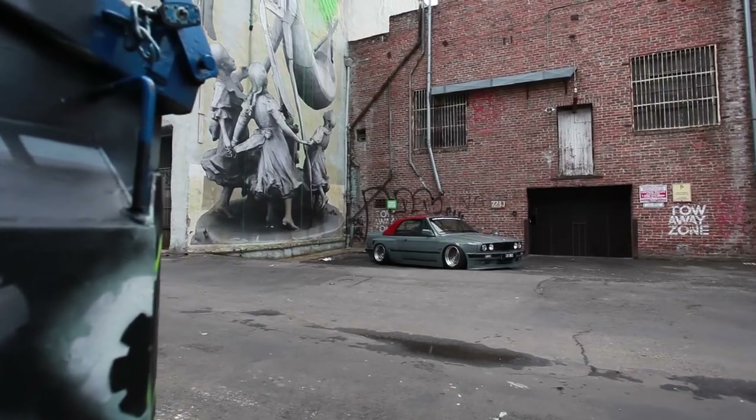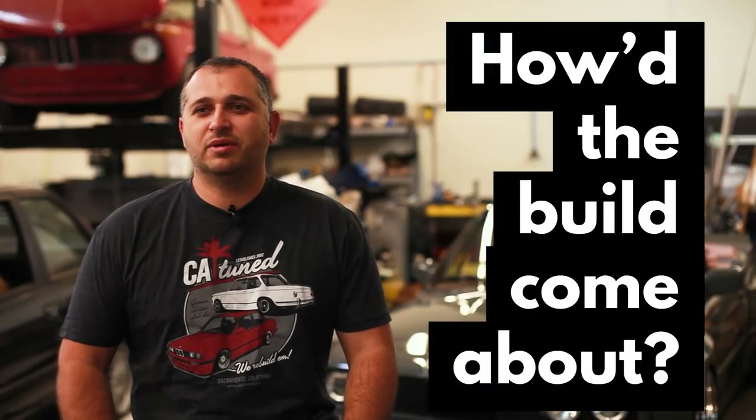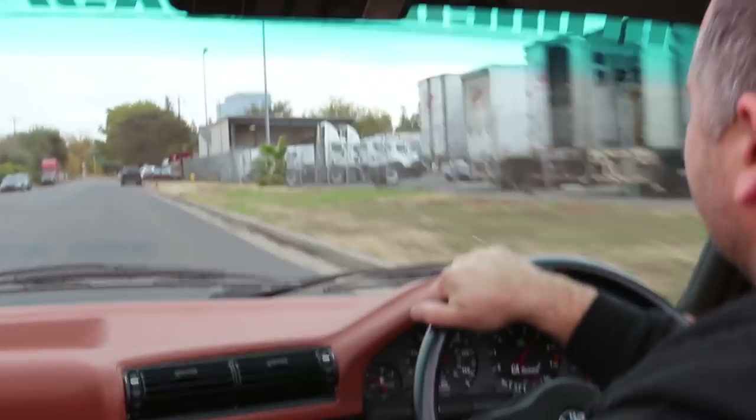Hey guys, it's Igor with See You Tune. Behind me is the '92 BMW E30 Convertible Rocket Bunny Pandem. A customer called us and we went back and forth on some ideas. He wanted an E30 Convertible that was wide-bodied that he could take to shows, enjoy, and drive around Southern California.